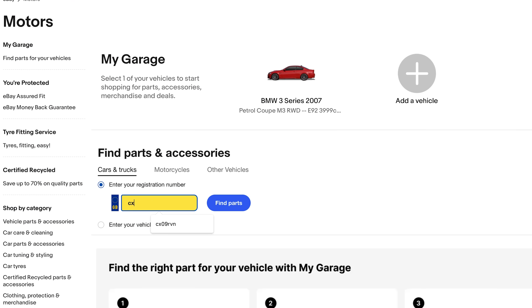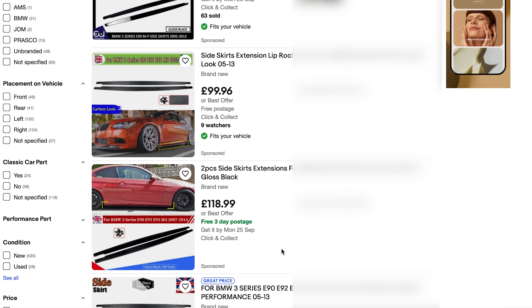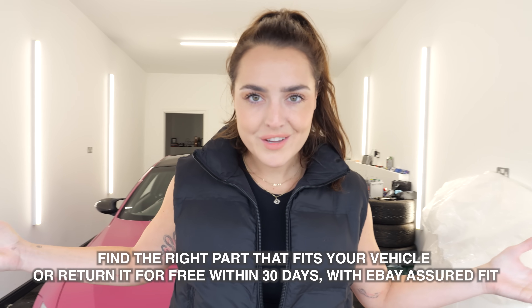It's super easy to use — you can just pop your reg in, just like I did when I was looking for these parts, and you can then find everything that's applicable to your car. Mine's a 2009 E92 M3, just pipe that in there and everything available for this car comes up. If you're not quite sure what modifications you want, there are millions of parts available for your car, and you know that they fit without all the mess of getting stuff in and sending it back — but at least if something doesn't fit, you can return it within 30 days.